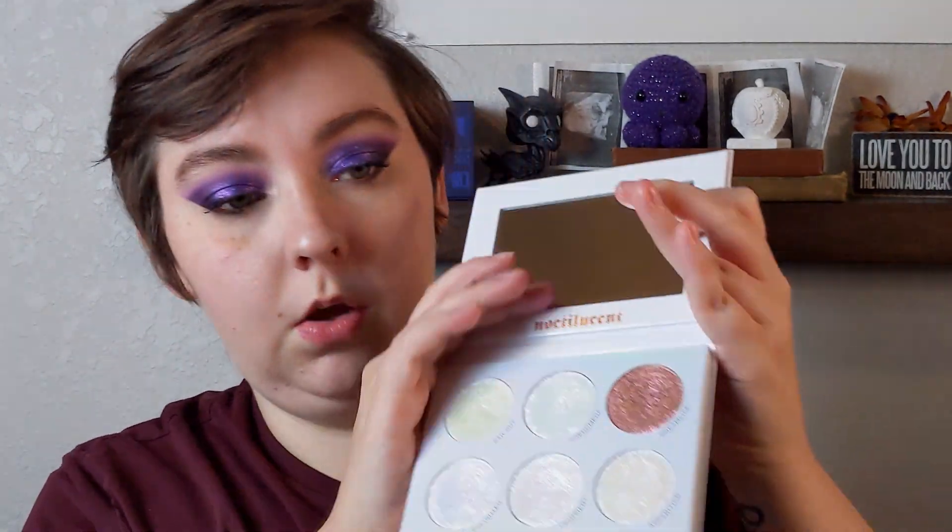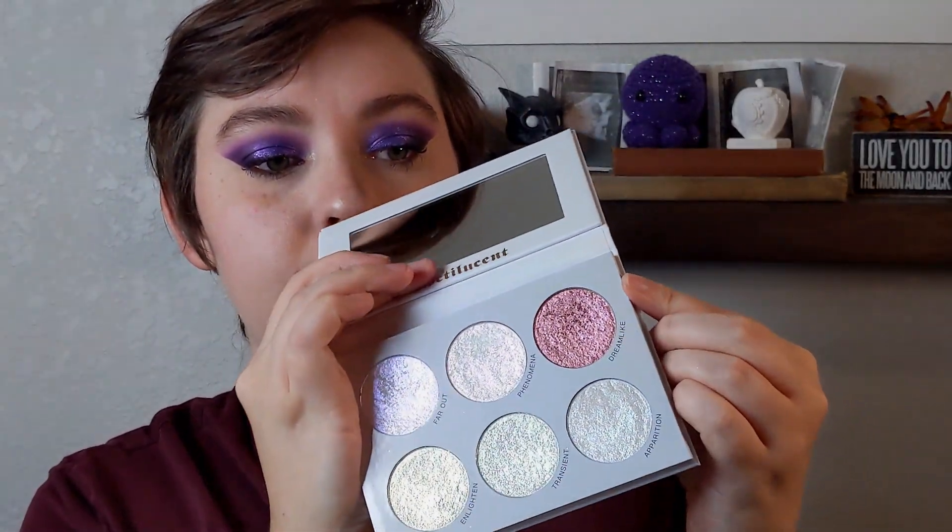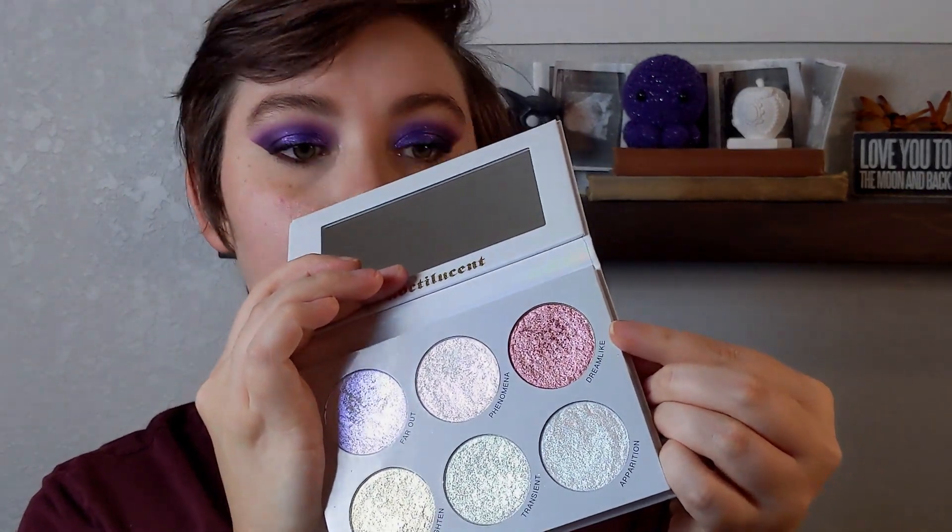Eyes are all done. I have the Beauty Creation Stare to Beat Bright Liner in Tiptoe on my waterline, and I topped that with just a little bit of Sunrise from Beauty Bay's Wilderness palette, which is just a soft, burnt orange. ABH Lash Brag as per usual. And for the highlighter, I'm gonna use the Blend Bunny Noctilucent palette — I'm gonna use the red shade called Dreamlike.